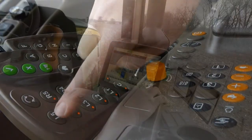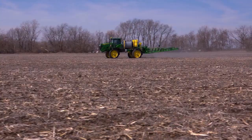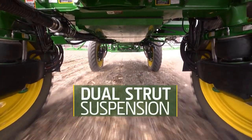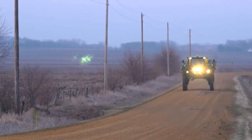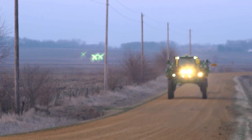All your vital operating information at a glance. Right away, you'll feel how easy it is to steer and get around, both on the road and on your roughest fields, thanks to the dual-strut independent air ride suspension. Get to your fields fast at transport speeds up to 35 miles an hour, ready to get your day started.